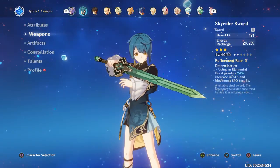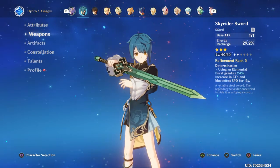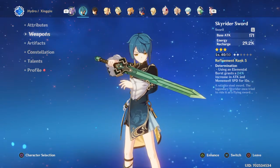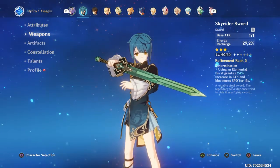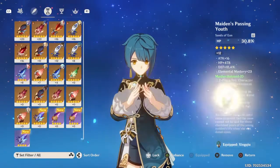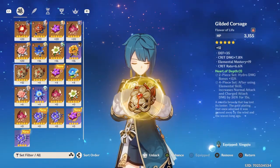The Sky Rider Sword isn't a bad option either — you get a bit of movement speed when you use the elemental burst, which you use very often. Looking over the artifacts, I don't really have anything specifically set up for him, so you can use whatever you want.